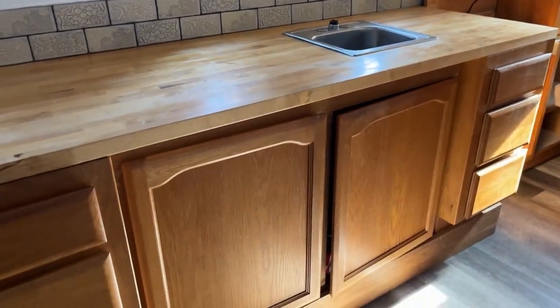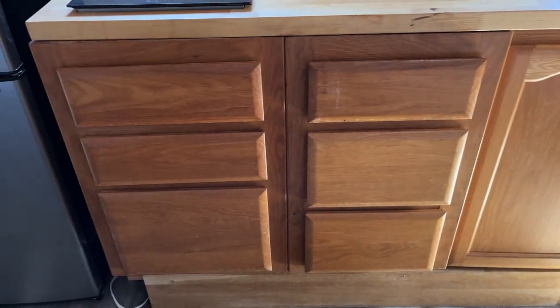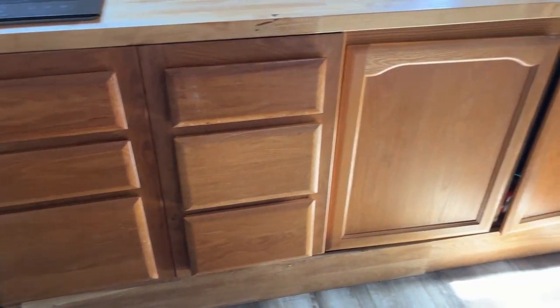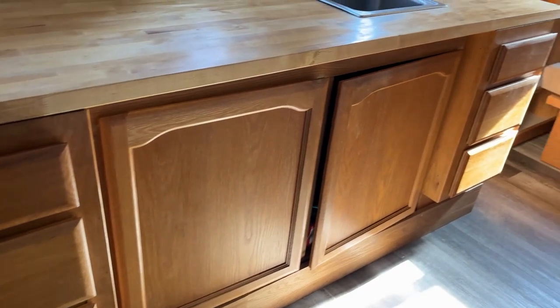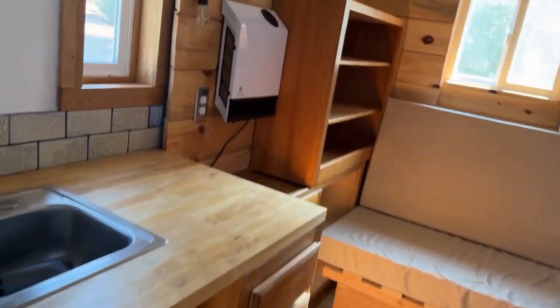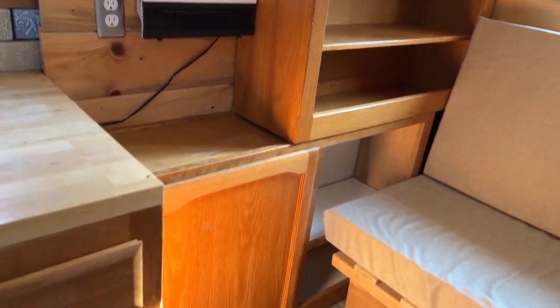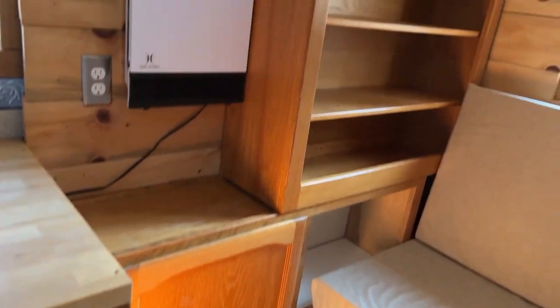These cabinets are solid white oak, extremely well made by a friend of mine over 20 years ago. They were in my parents' house and they let me take them and put them in the tiny house. I refinished them — they're absolutely gorgeous. There's more cabinet space and bookshelves too.